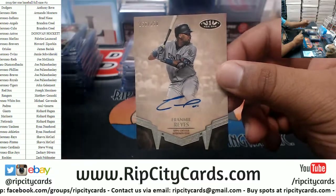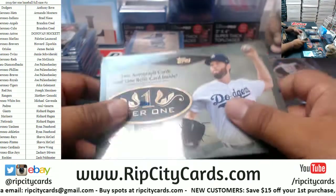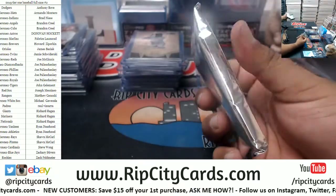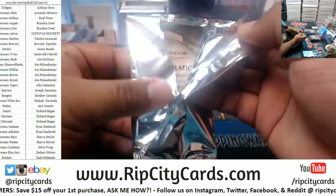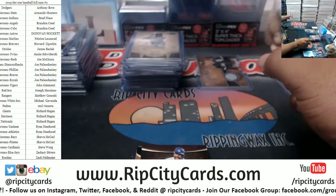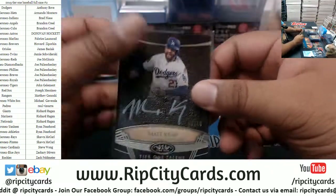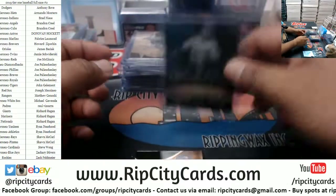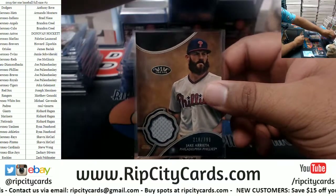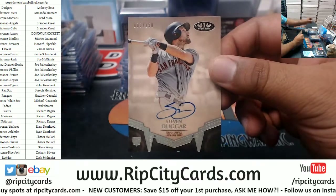Fernery Reyes, Padres autograph to 250, and it's come down to the last box. Mac Kemp 7 of 10, silver ink, Dodgers — very nice. We have Jake Arrieta to 399, Phillies relic. And last but not least, rookie autograph for Steven Duggar of the Giants to 250.